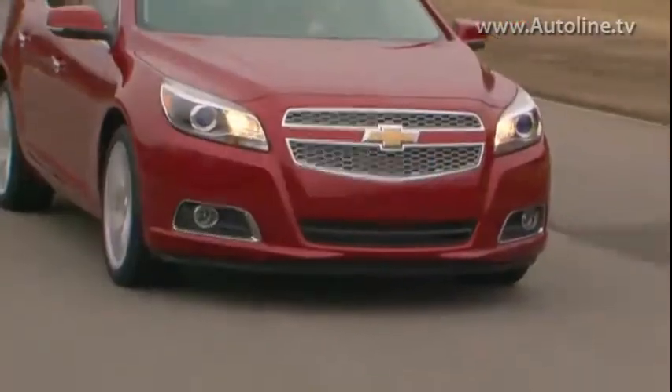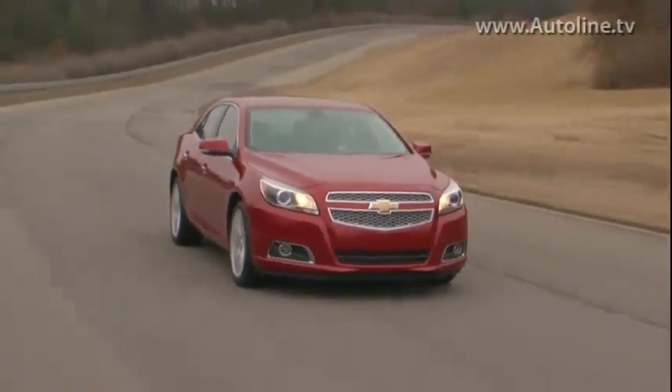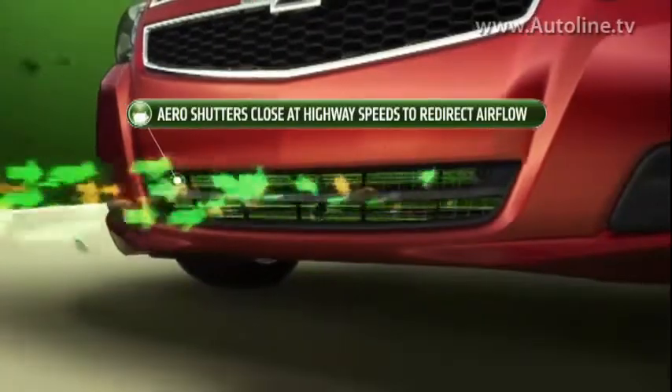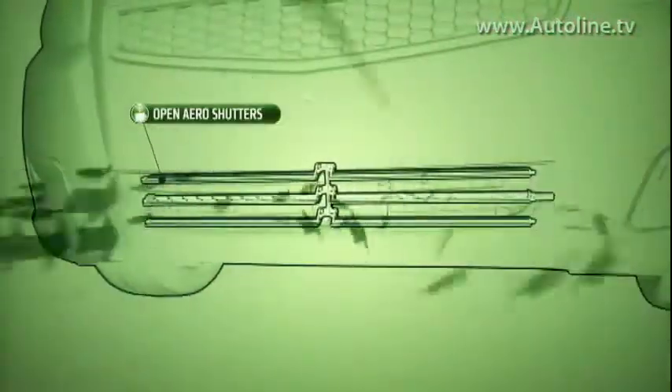Starting at the front end of the car, you can see we have a classic Chevy two-port front-end grille design. The upper two openings are either completely blocked or partially blocked by what we call passive plastic blockers. Moving down to the hidden lowermost opening, we're really excited about the active grille shutters in that opening.